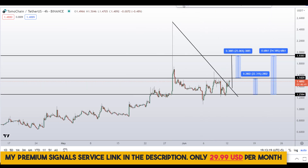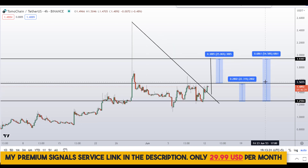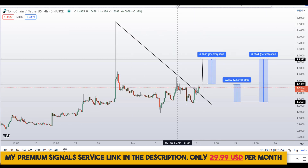Kindly note that these entry and exit areas are not precise — they can change according to market conditions and price action. For real-time updates, follow me on my private signal service; the link is in the description.